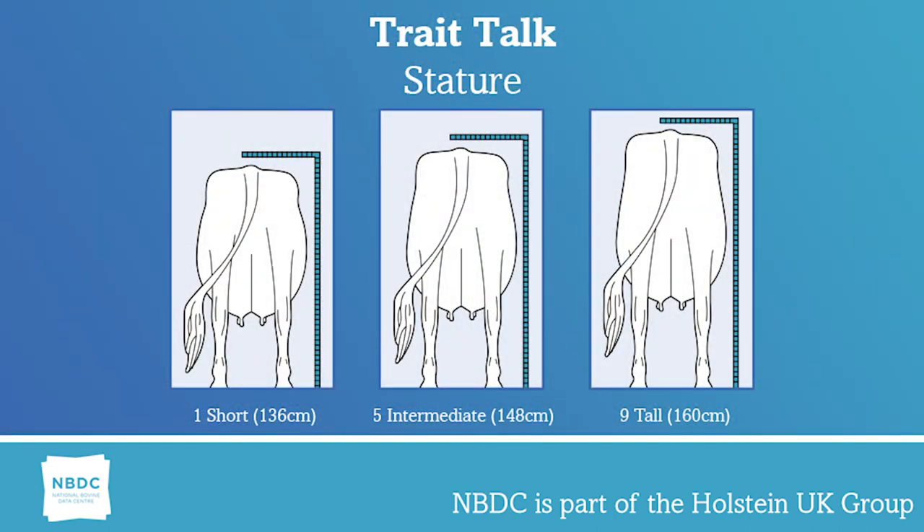Stature is a very important trait because farmers can use it to know how tall their cows are getting and whether their cows are getting too tall for their management. It is also important for breed societies because they can then know the trends of the breed and whether cows are getting bigger or smaller.